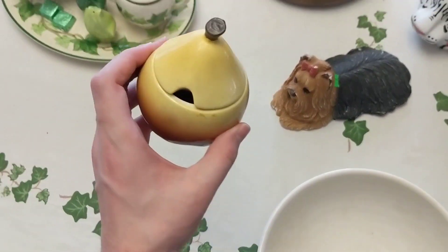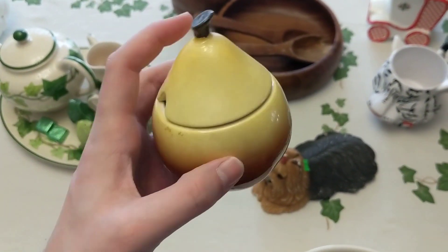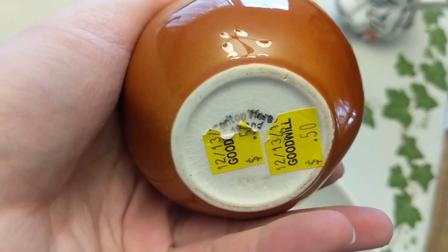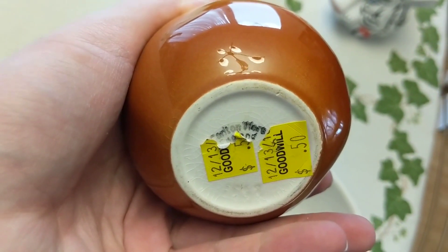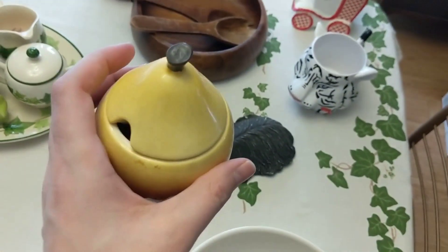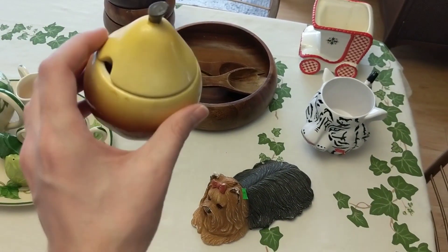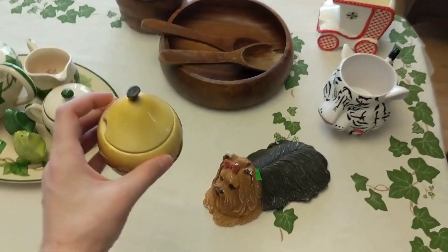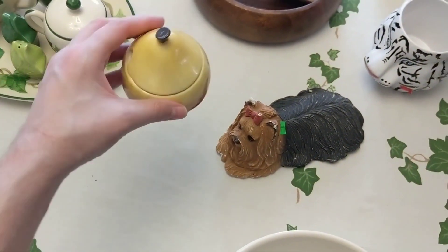This here was cute — I had to grab it. It's like a little pear, and it is stamped on the bottom. It's hard to make out under these stickers, but it says Carlton Ware, England. So this will go in the booth. It's just one of those cute little things you could put out — it's a sugar dish. That's awesome, and it'll probably go in there for like $8.